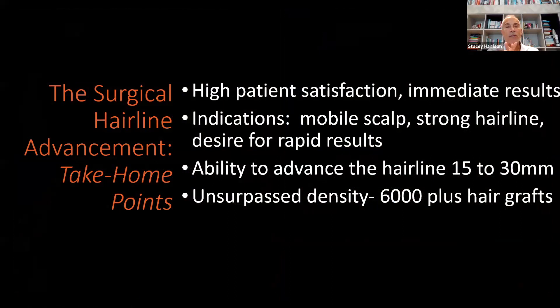The take-home points for surgical hairline advancement: it has high patient satisfaction. I do around four or five of these every week. Most of my patients fly in and can fly home literally the very next day and be presentable. There's a little discomfort that first night, but usually by the first or second day there's really minimal discomfort. With the hair brushed forward, the patient can be presentable. The stitches get removed a week later.